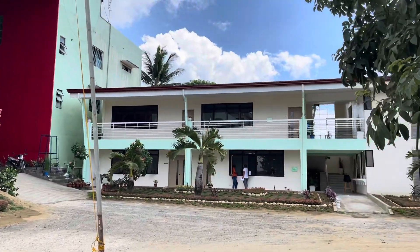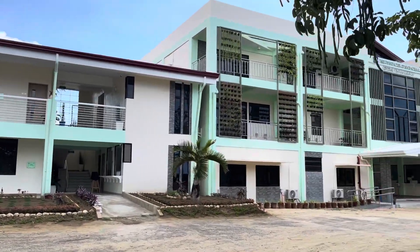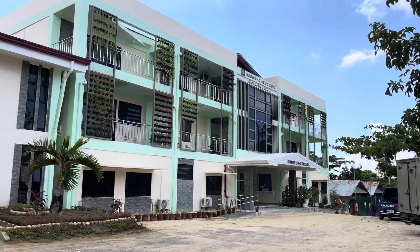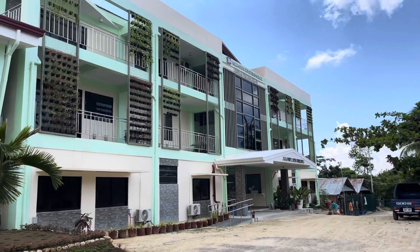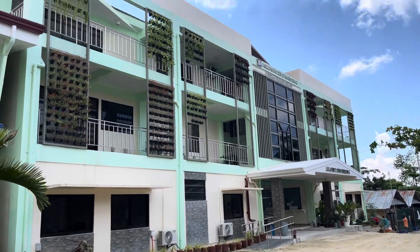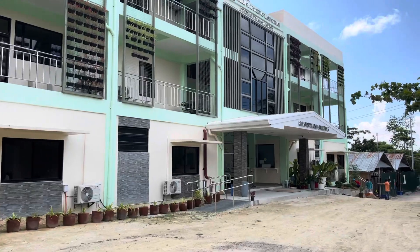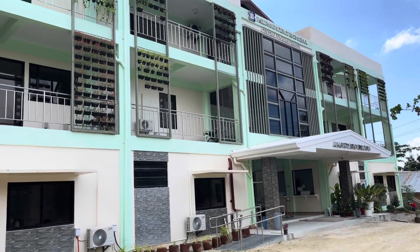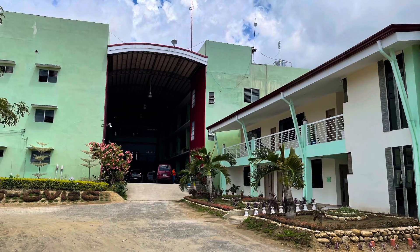This two-story building here is our supply building, connected to the administration building. The administration building is newly blessed and inaugurated. As you can see, it's a beautiful building.